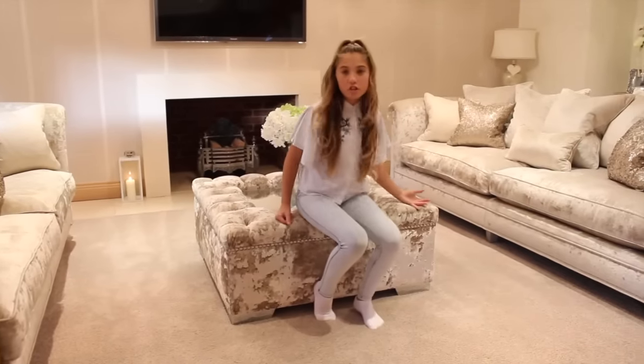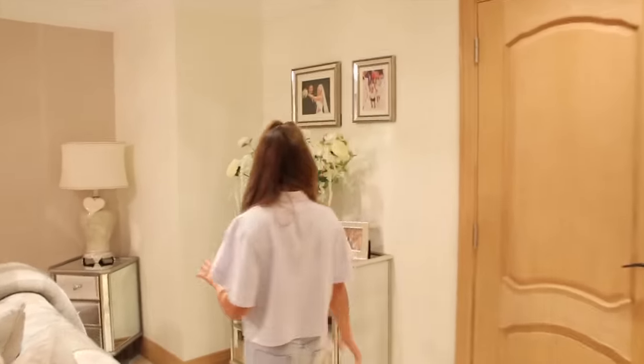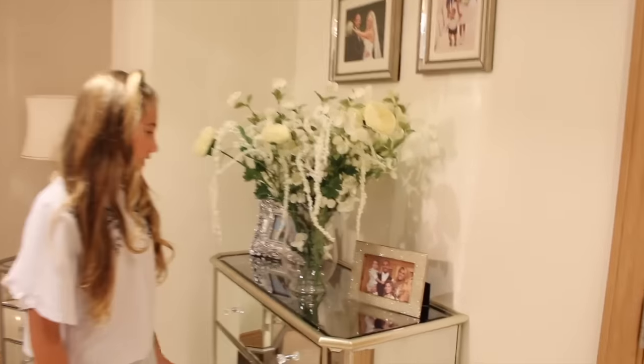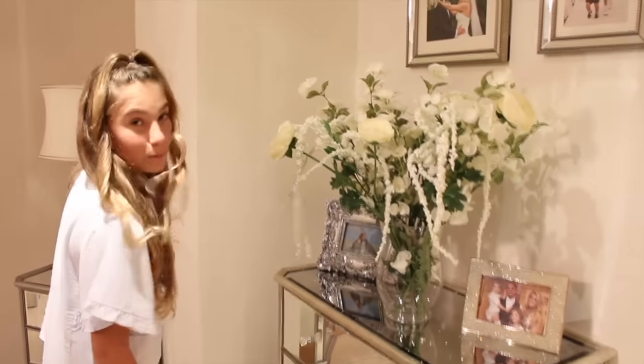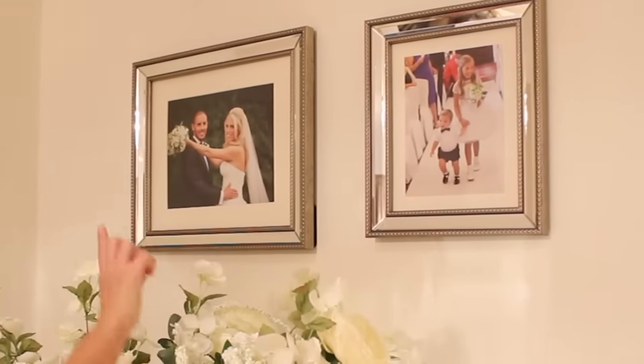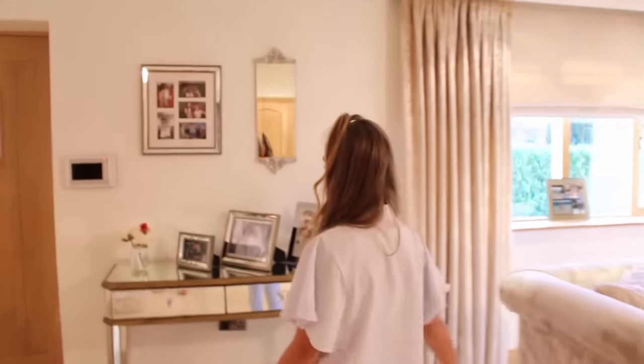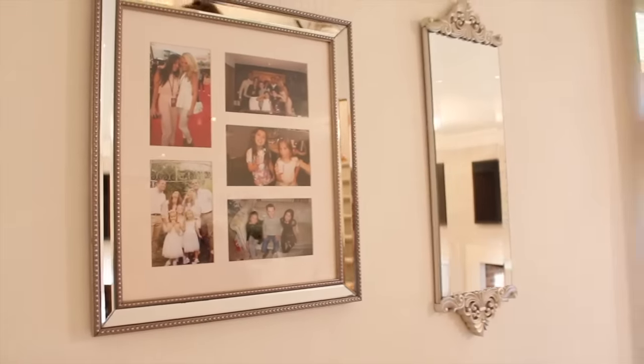Let me show you some pictures around the cozy area. Over here this is me, my mom, my dad, and Romeo at my dad's 40th. My mum absolutely loves flowers. This is me in Dubai getting kissed by a dolphin, and these are from my mom and dad's wedding — me and Romeo, and my mom and dad. Over here we've got my cousins in a big picture frame, and this is me and Sophia having a cotton candy frappuccino at the Ellen show.